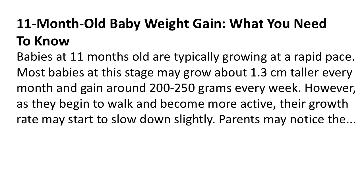11-month-old baby weight gain: what you need to know. Babies at 11 months old are typically growing at a rapid pace. Most babies at this stage may grow about 1.3 centimeters taller every month and gain around 200–250 grams every week. However, as they begin to walk and become more active, their growth rate may start to slow down slightly.